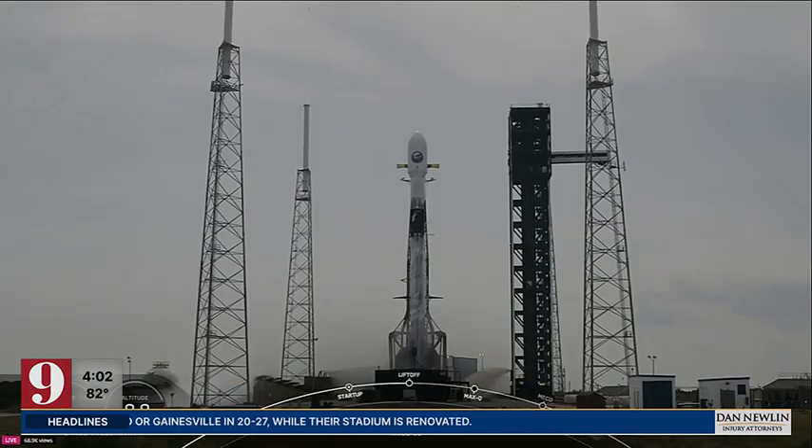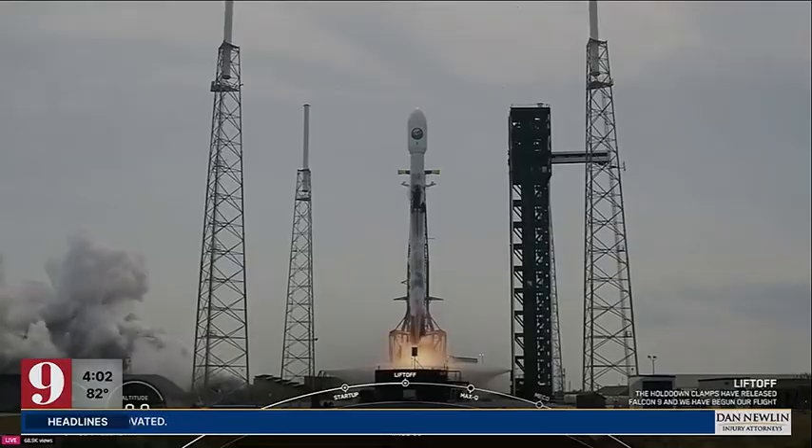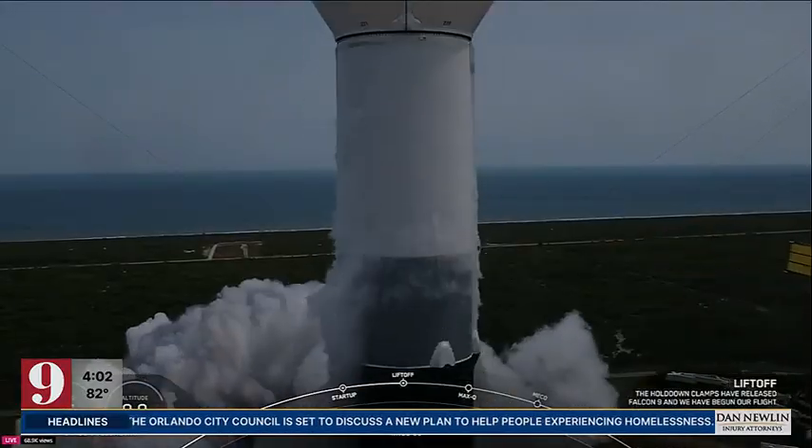Three, two, one. Ignition. Engine full power. Go NRL-69. Go Falcon. Go SpaceX.